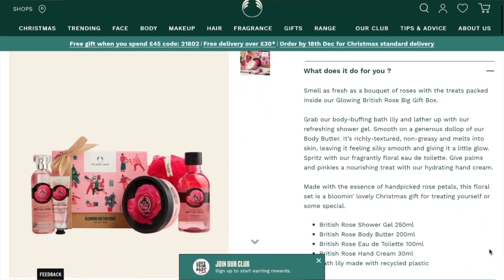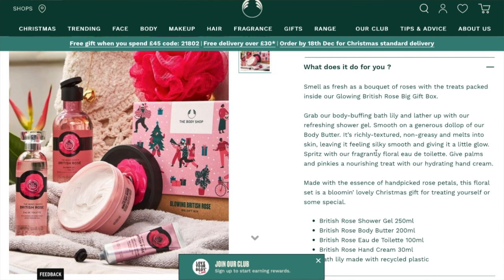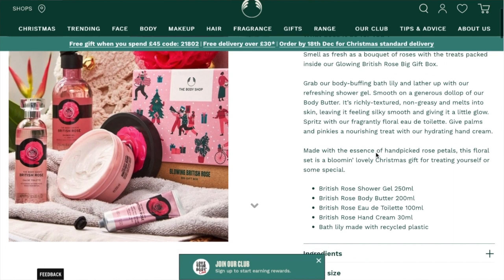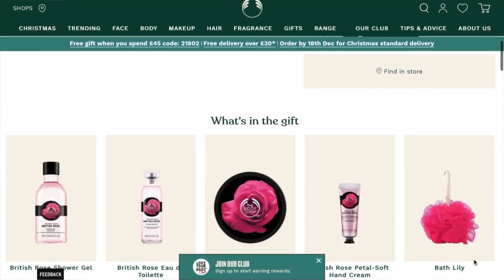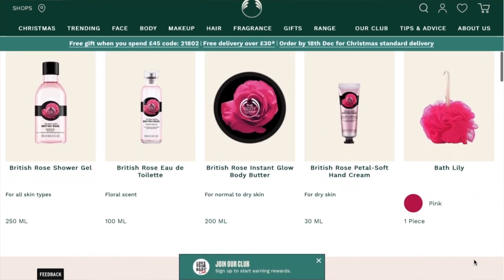I'll just pick out my personal favorites and won't go through every single set — I'll link their website in the description so you can scroll through yourself. First up: the Glowing British Rose Gift Box at £35. You get a shower gel, a body butter, a hand cream, a fragrance, and one of those little scrubby shower things. The British Rose scent is genuinely so nice — it's a really strong but lovely smell that anyone of any age would like.